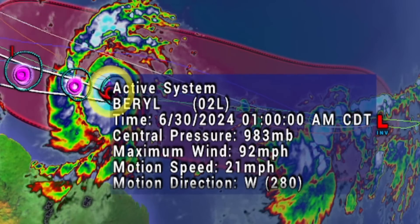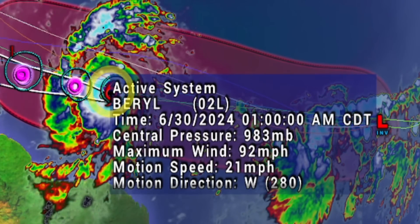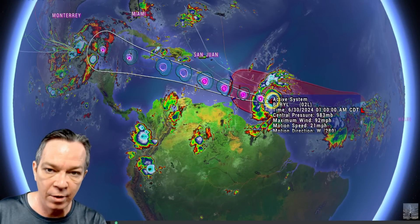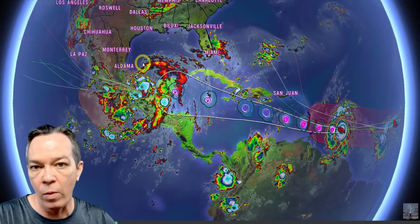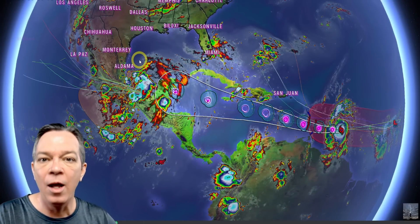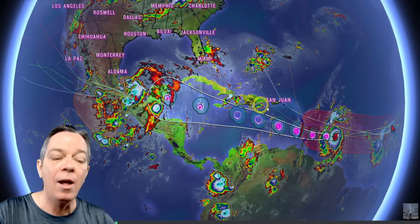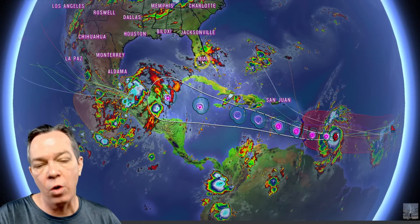Barrel is now at 983 millibars with 92 miles per hour maximum winds, moving at 21 miles per hour to the west and speeding up. The GFS and Canadian both take it west faster than the Euro. The Euro shows it could go towards western Gulf of Mexico, northern Mexico, or Texas — that's where it's trending. The GFS also shows Texas and the Canadian shows Louisiana. Invest 96L could turn earlier or go right towards Florida.